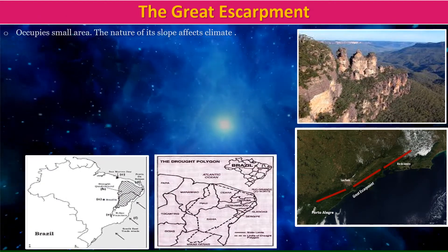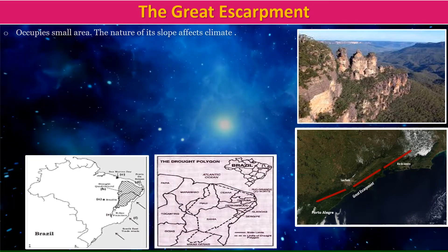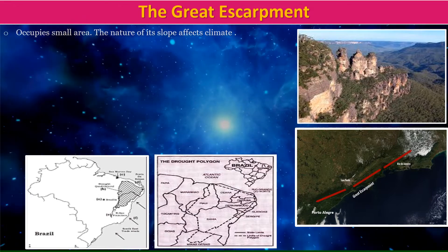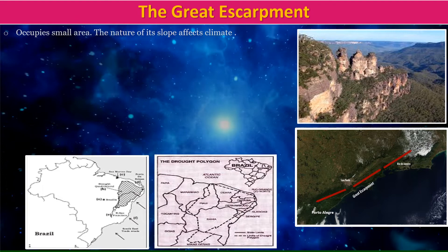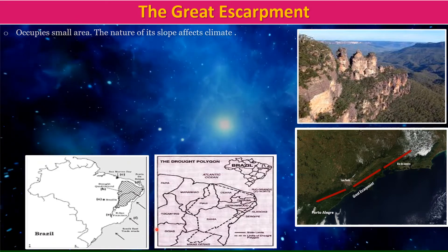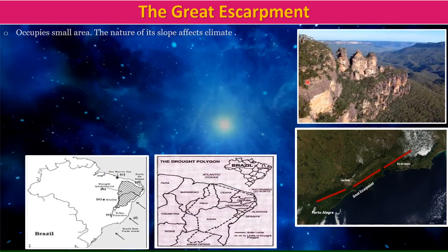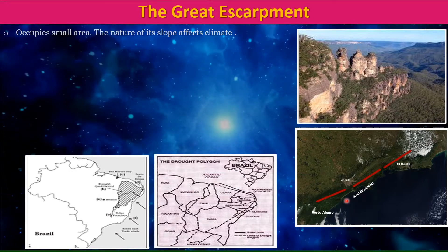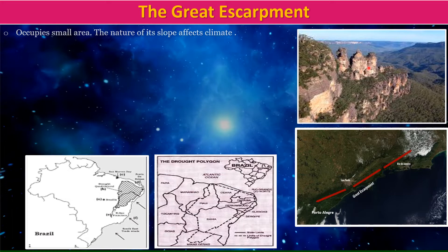The escarpment occupies a small area, and because of the nature of its slope, it affects the climate — that is the reason it is an important physiographic division. An escarpment is a long, steep slope, especially one at the edge of a plateau or separating areas of land at different heights.